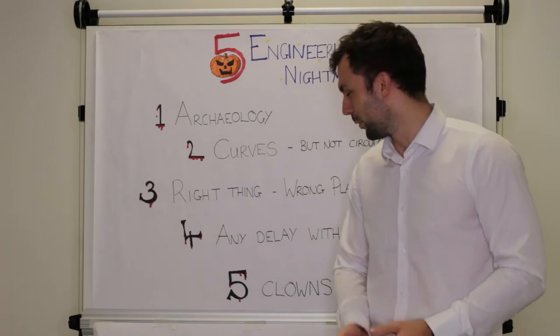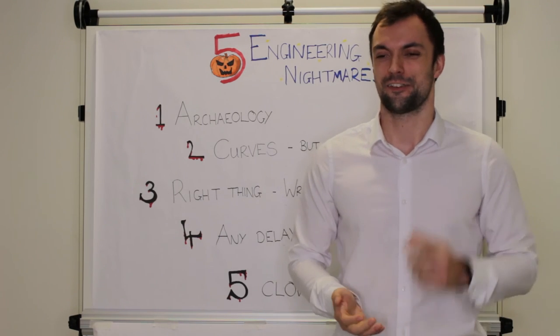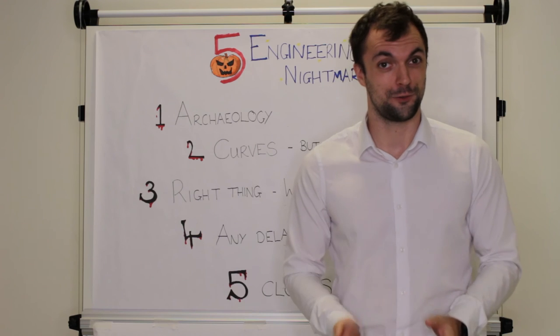Finally on the list, a bit of a topical one with this trend of people dressing up as clowns — but that's not what I mean. As a site engineer once told me, you always have a few clowns on site.